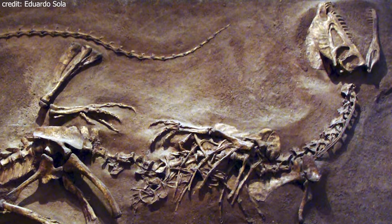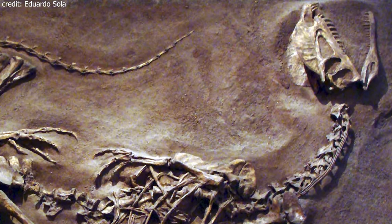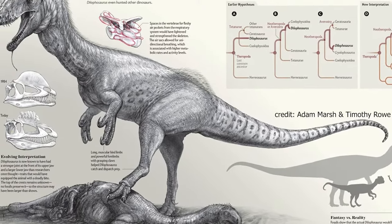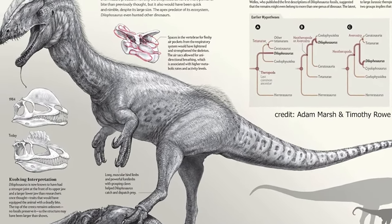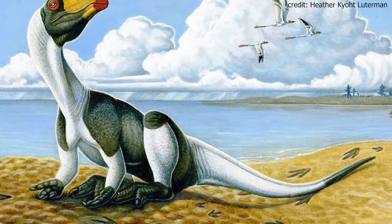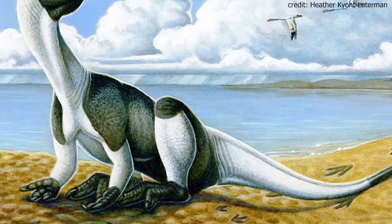The teeth were long, curved, thin and laterally compressed, potentially allowing for devastating bites. Its bite force is still debated, although a strong bite force seems quite possible according to a 2021 article by Brown and Roe. Furthermore, this predator possessed one large hand claw and several large foot claws.